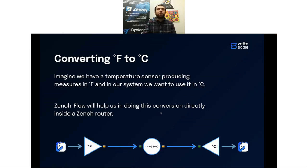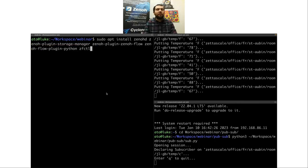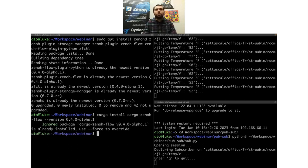Xenoflow has some requirements and components to install. We'll install Xenoflow, Xeno, and their SDK via APT: installing zenod, the Xeno storage plugin, the Xeno plugin for Xenoflow, the Python extension for Xenoflow, and the Xenoflow command line tool. Everything is already installed here. We then install another utility from the Xenoflow SDK called cargo-xenoflow, using Cargo, the Rust package manager. The cargo-xenoflow tool will be used to generate templates and boilerplate for our operators.